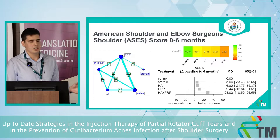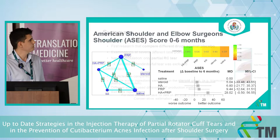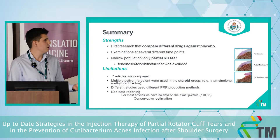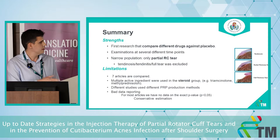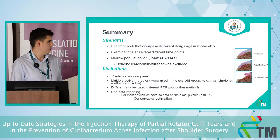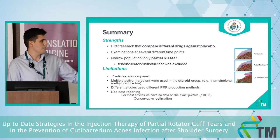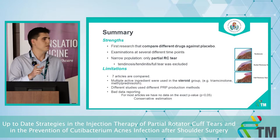The American Shoulder and Elbow Surgeons score, which reflects the general feelings of the patient with the shoulder, shows no significant difference compared to saline. Regarding strengths and limitations: a key strength is that this is the first research comparing different agents against placebo at several different time points, investigating only a narrow population of partial rotator cuff tears. Important limitations include having only seven articles, multiple active ingredients in the steroid group such as triamcinolone and methylprednisolone, and different PRP production methods across articles.